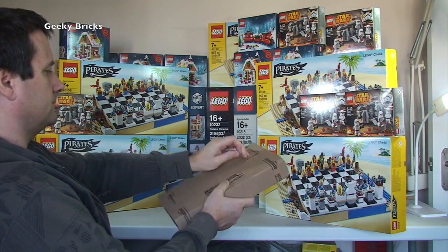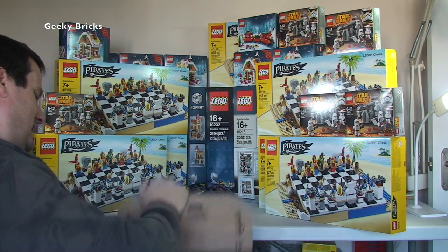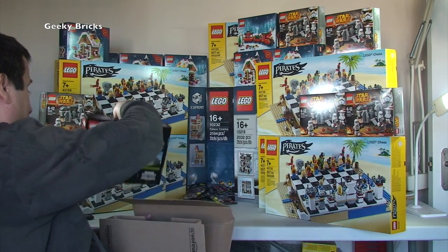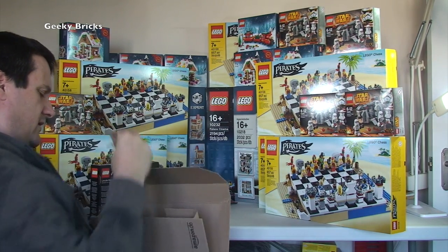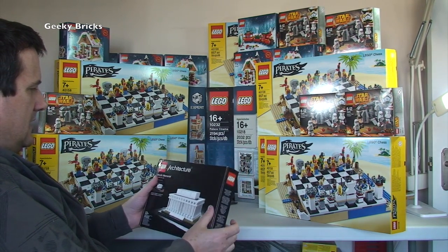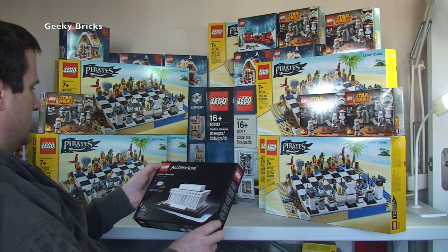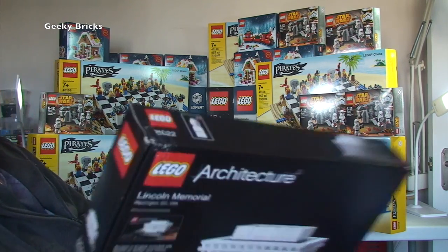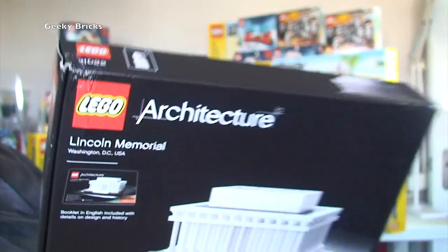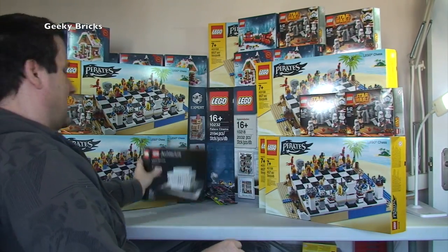Next Amazon box — a smaller one so only one set. I mentioned in my last haul video, number 102, that I'm getting more into Lego Architecture sets. So here we have the Lincoln Memorial. The box is a bit damaged which is a bit frustrating, but I will be building this one — it's for me personally.